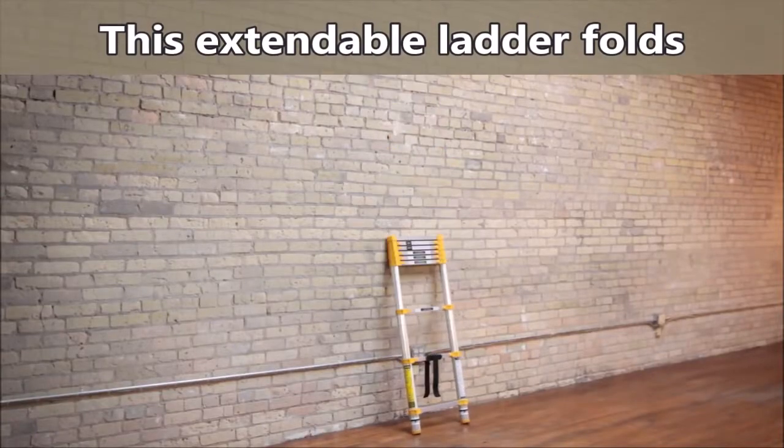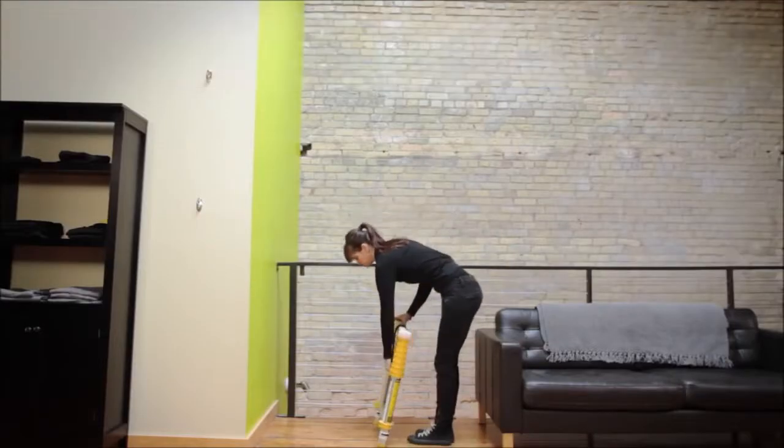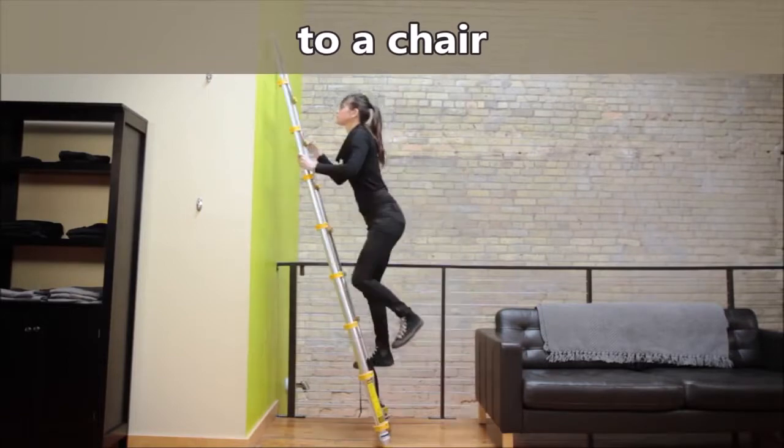This is the Extend and Climb Telescoping Ladder. It is convenient to store and transport. It is also lightweight and easy to use.